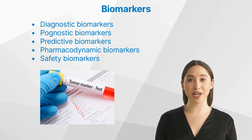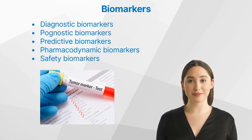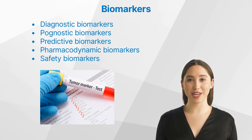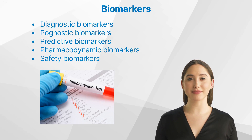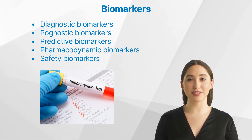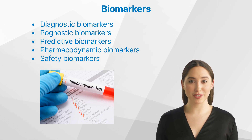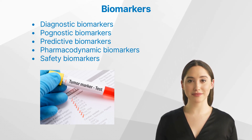There are several types of biomarkers, including diagnostic biomarkers, which help in the detection and diagnosis of diseases; prognostic biomarkers, which provide information on the likely course or outcome of a disease; predictive biomarkers, which help identify patients who are more likely to respond to specific therapies; pharmacodynamic biomarkers, which reflect the pharmacological response to a drug; and safety biomarkers, used to monitor and predict drug-induced toxicities.